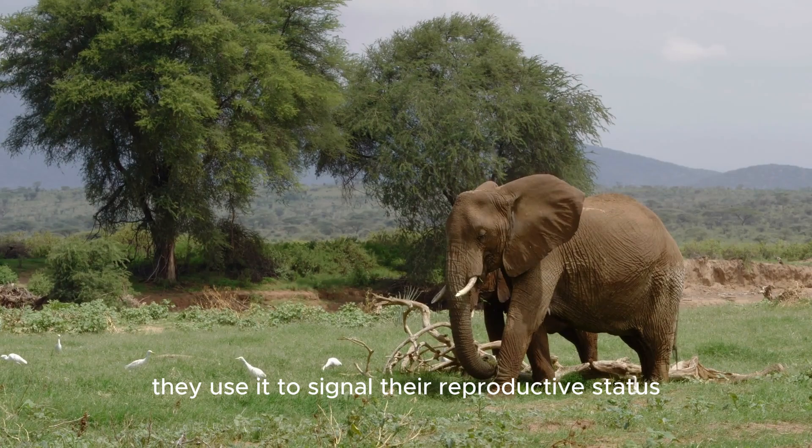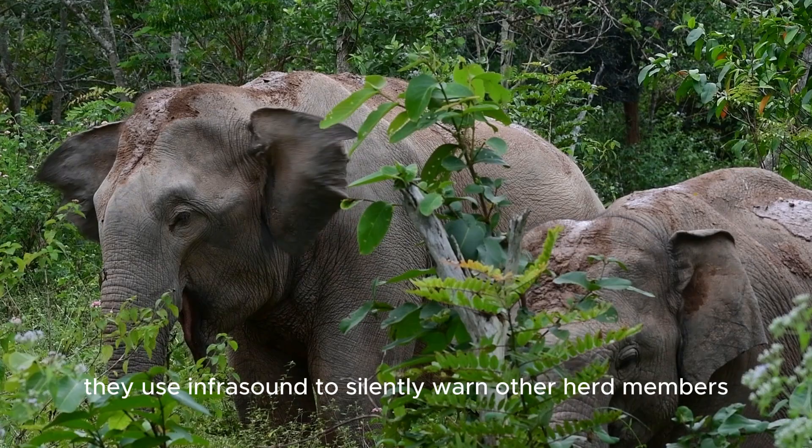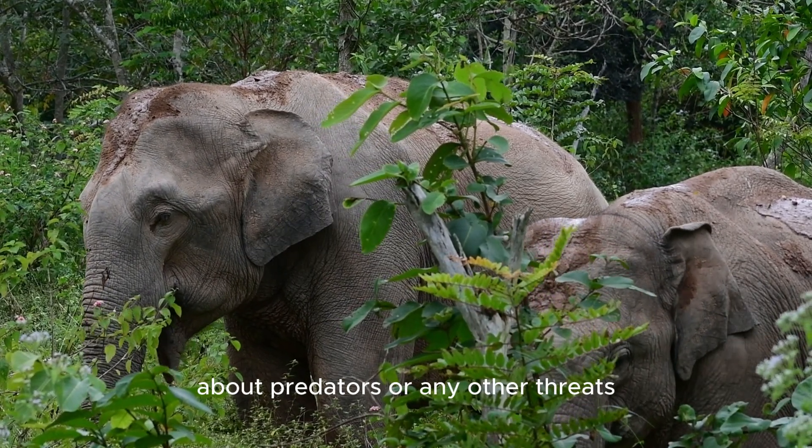Additionally, they use it to signal their reproductive status to potential mates. Most importantly, they use infrasound to silently warn other herd members about predators or any other threats.